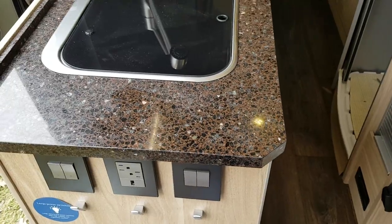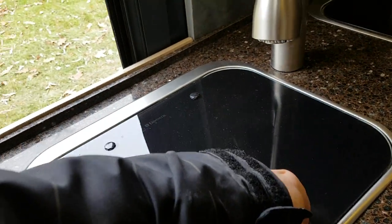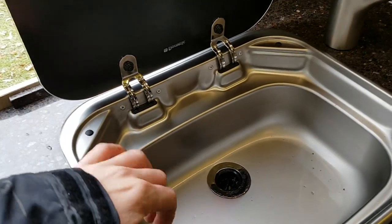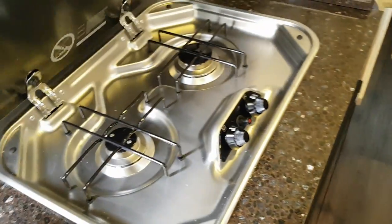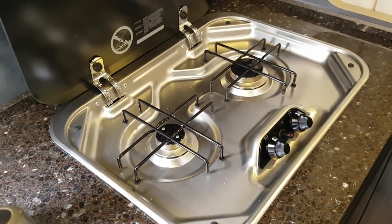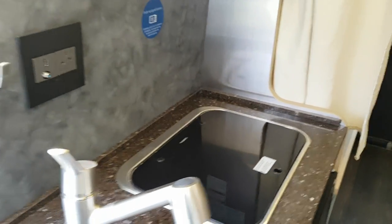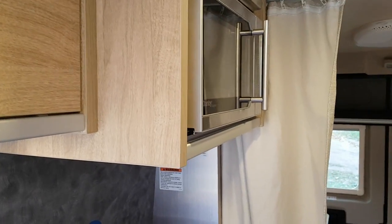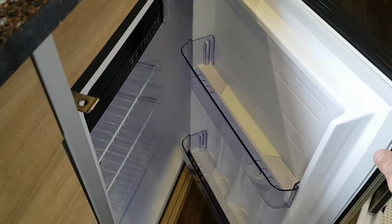You have solid surface countertops and a stainless steel sink. Over here you have your two-burner stove top, a microwave above, and then here you have your compressor fridge that runs off 12-volt or shore power.